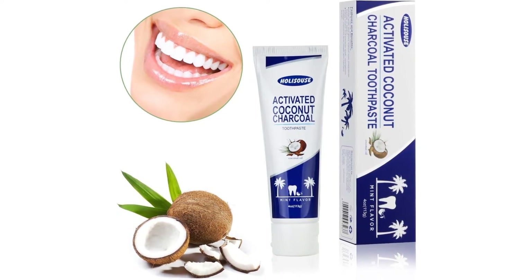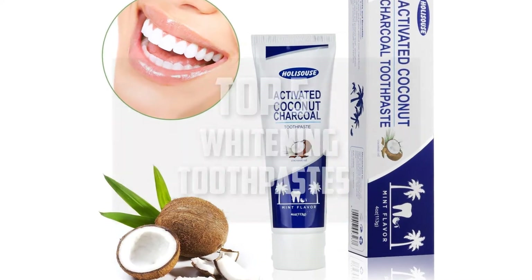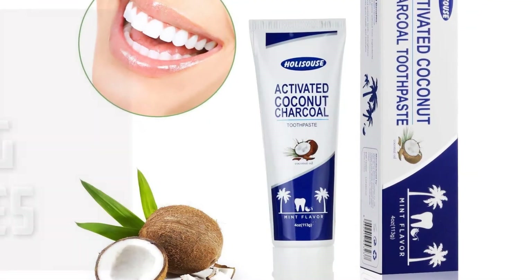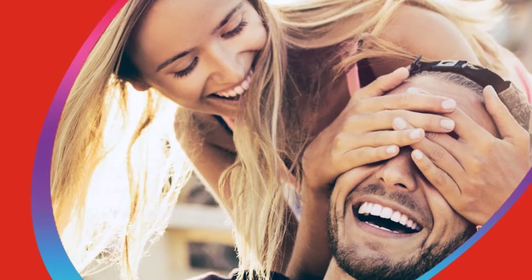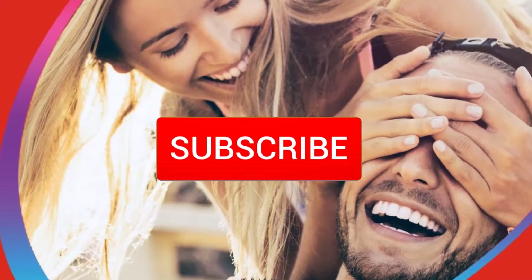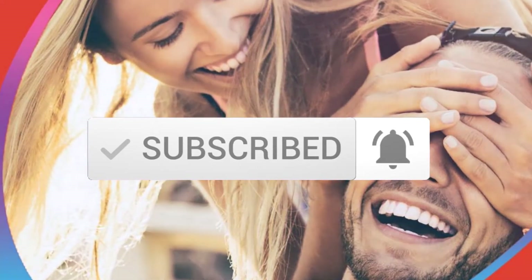Hello everyone, welcome back to another new video. In this video I'm going to talk about the top 5 best whitening toothpastes available on the market. I made this list based on my personal research, listing them based on price, quality, durability, and more. Check out the description below for more information and updated prices, and make sure to subscribe for more reviews. Let's get started.